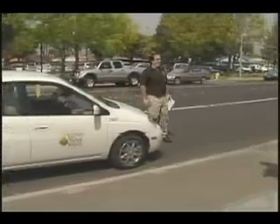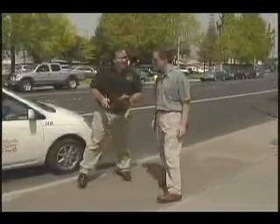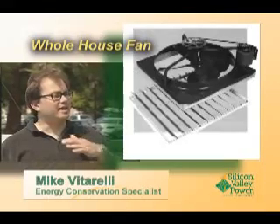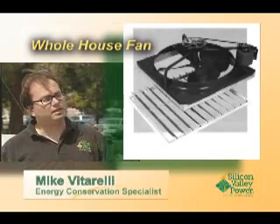Hello, Mike. How are you doing? Good. Thanks for meeting us to talk a little bit. Sure. What is a whole house fan? A whole house fan is a way to keep your house cool. It's a fan that you install in your ceiling — half of it goes into your attic and the other half goes into the living space of the house.